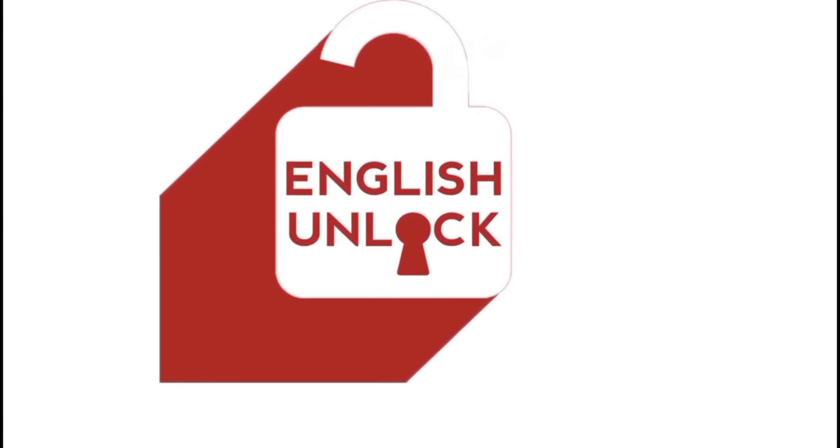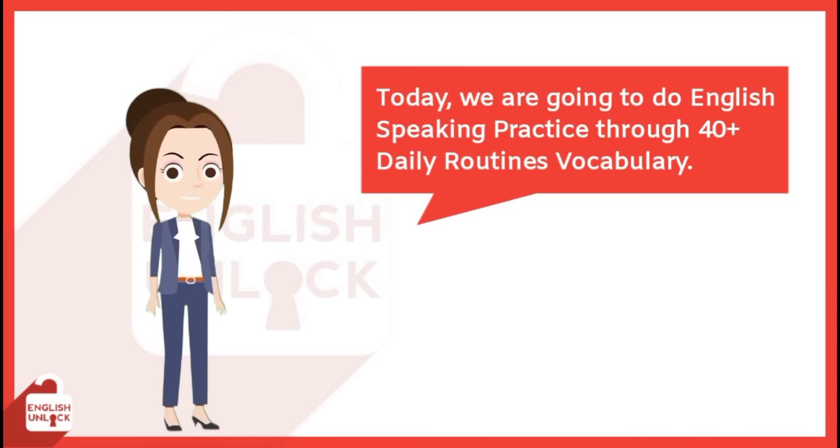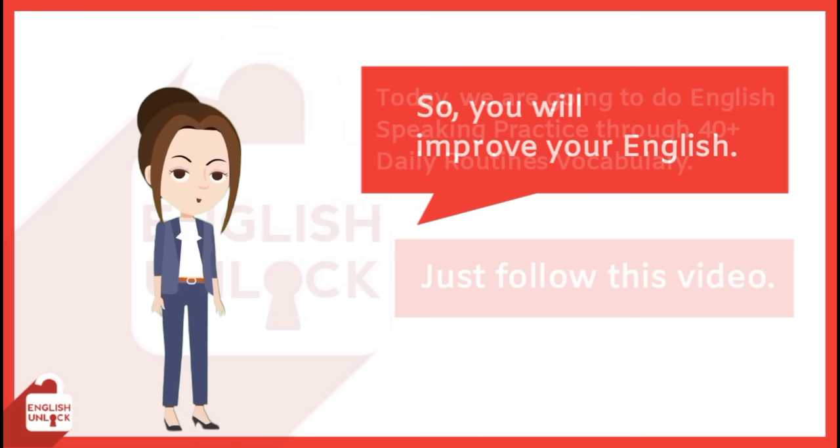Welcome to English Learning Channel, English Unlock. Hello, everyone! Today, we are going to do English-speaking practice through 40-plus daily routines vocabulary. Just follow this video so you will improve your English.